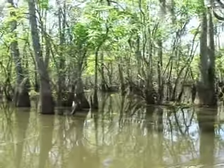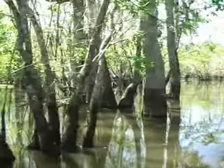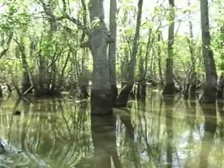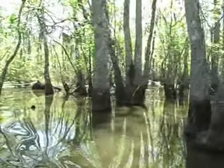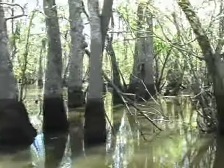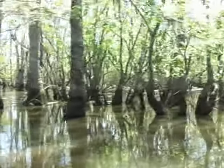And everything eats the crawfish — from the fish to the birds, to the alligators, to the wading birds, to the humans. Everything eats the crawfish. Now we have several species of crawfish found here in the swamp, but we generally only eat one: the red swamp crawfish.